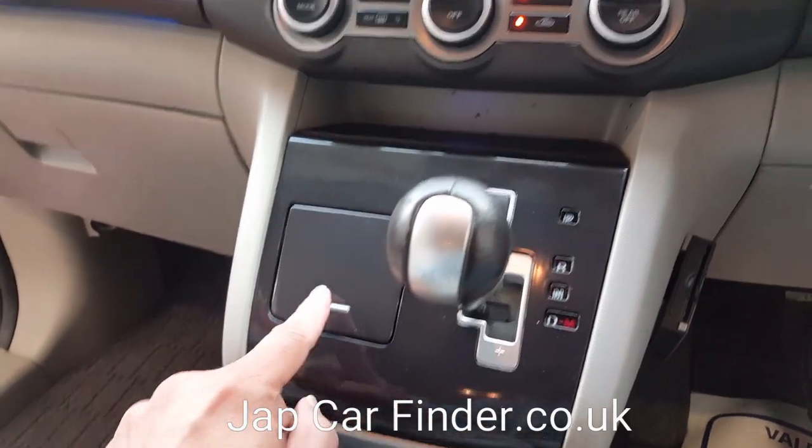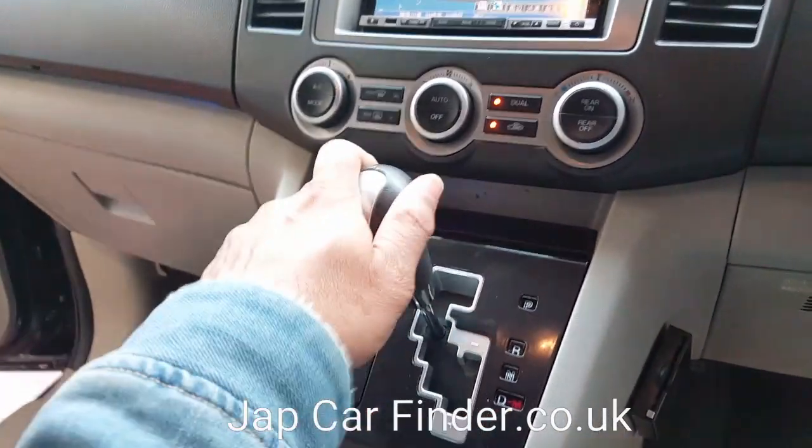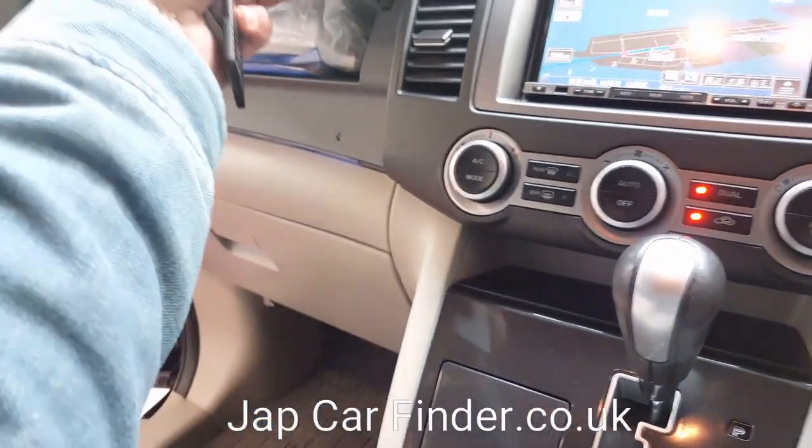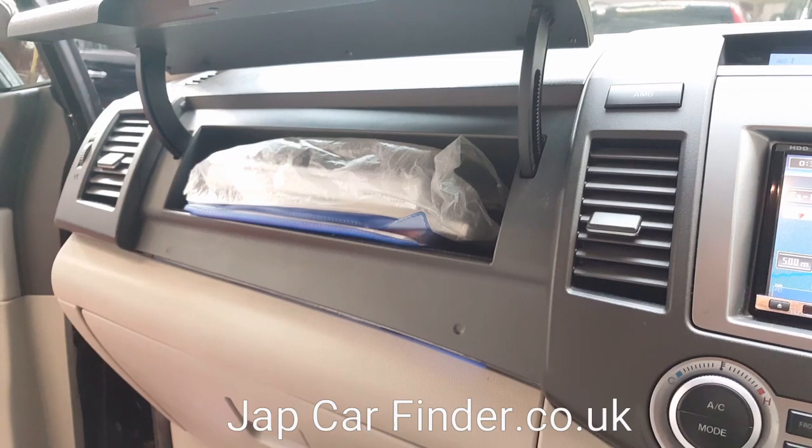There is no ashtray, confirming it is a non-smoker vehicle. All the service history, service books, and documentation are in there.